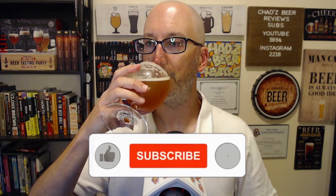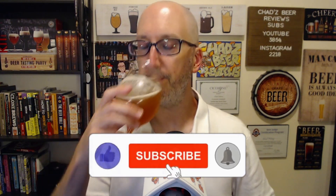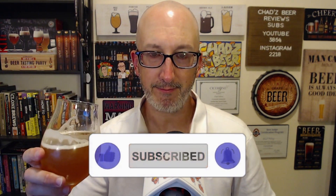Let's dive in. Cheers. That is either extremely under-attenuated or... I think that's what it is. I think it's just a really under-attenuated beer.